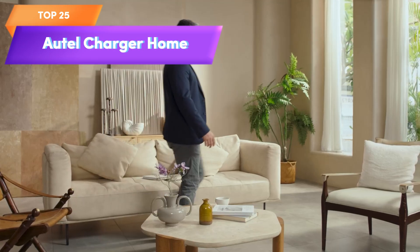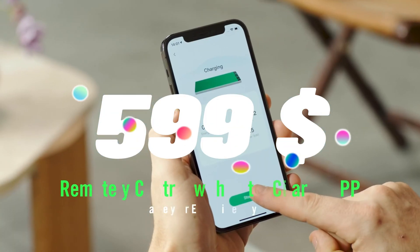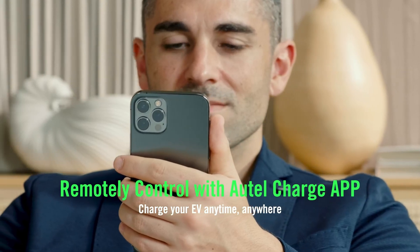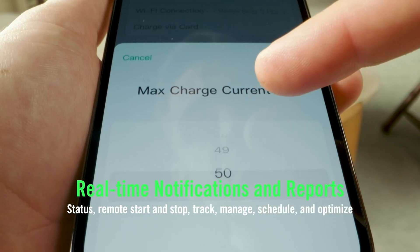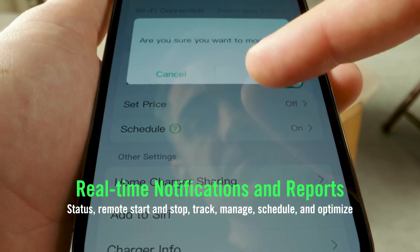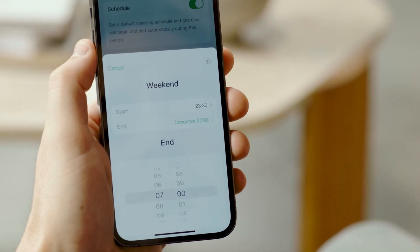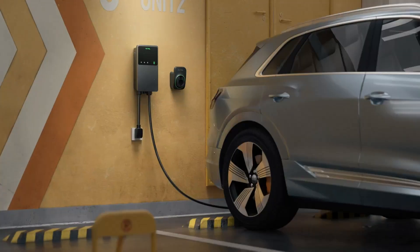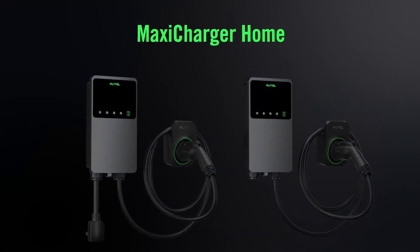Top 25 is a level 2 charger that can deliver up to 50 amperes of power at 240 volts. It is Wi-Fi and Bluetooth enabled, has a hardwired installation, and is suitable for indoor and outdoor use. It comes with a 25-foot cable and a separate holster for storage. It is a great option for anyone who wants a reliable and efficient charging solution for their electric vehicle.